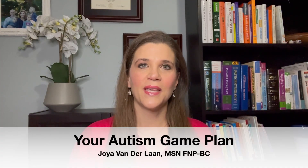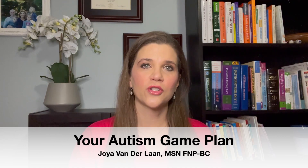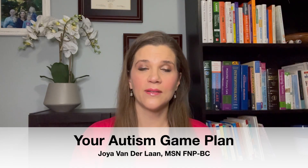Hi and welcome back to your Autism Game Plan. I'm Joya Vanderlaan, a family nurse practitioner, a functional medicine specialist, and an autism mom.